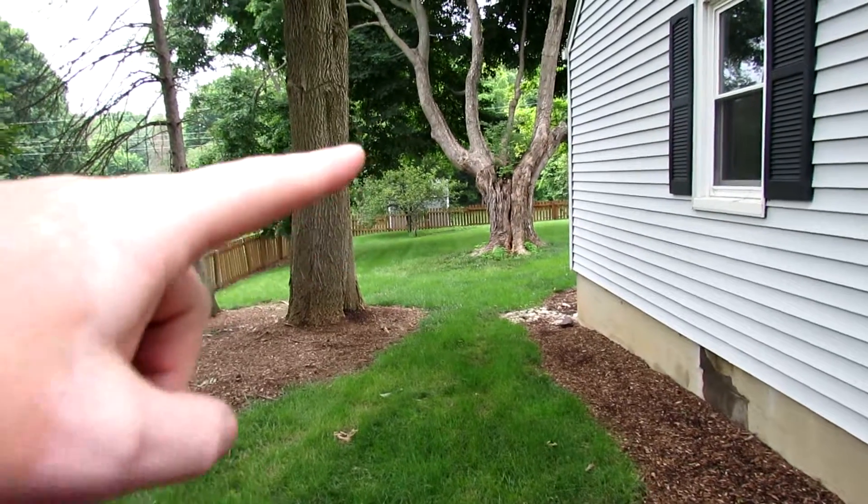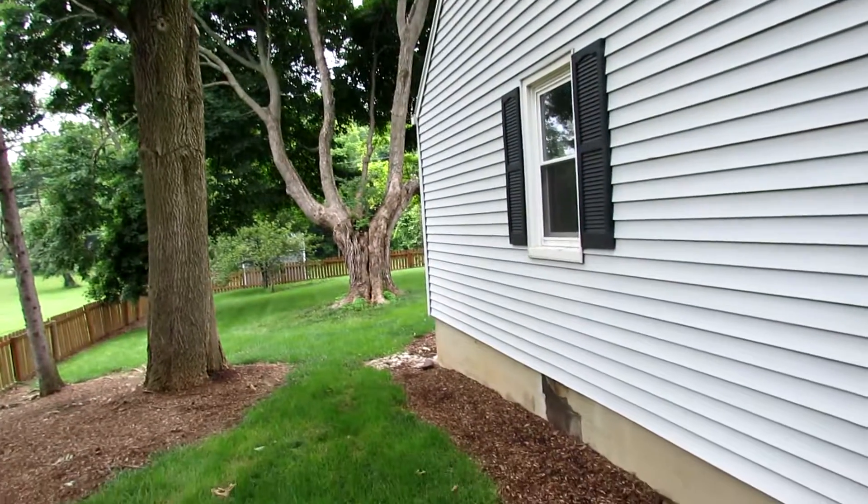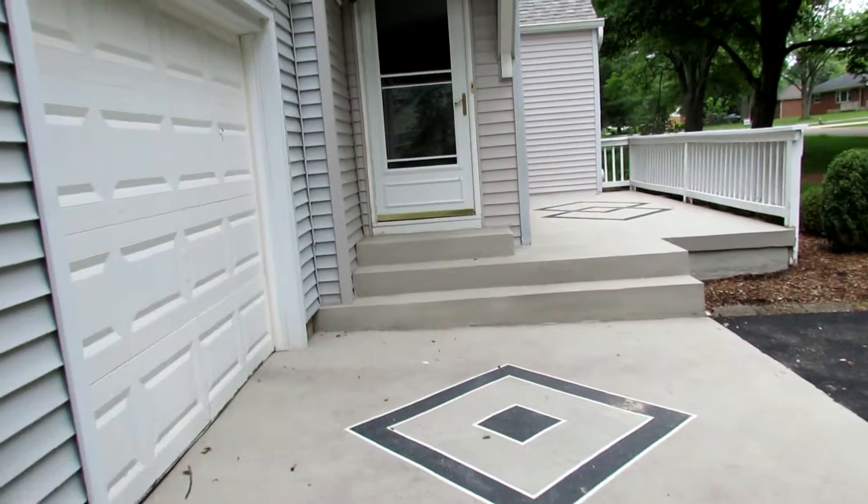It's a double lot, going all the way back to the tree line back here. We have an acre here in Beaver Creek — fantastic. Let's go inside and take a look.